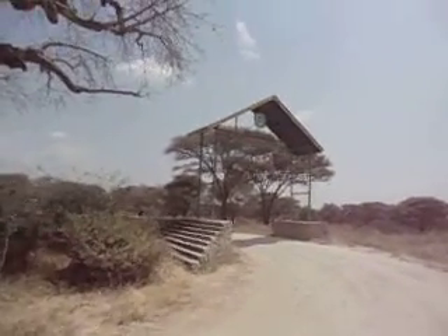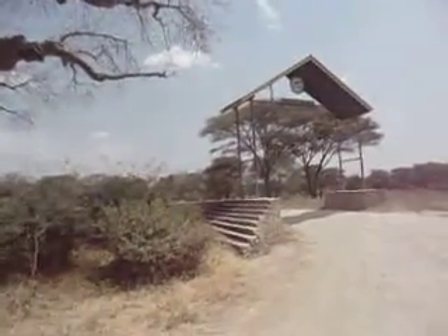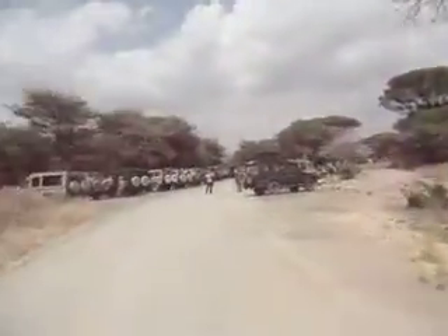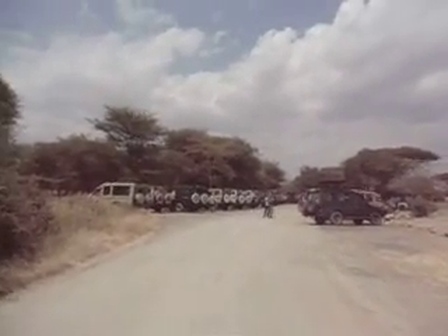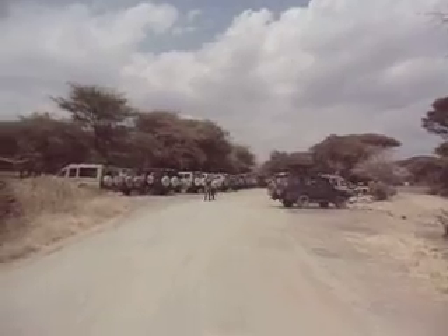We are at the entrance of Tarangire National Park. Just arrived after the bumpy road. Everyone's here for a safari obviously, so lots of 4x4 vehicles parked.